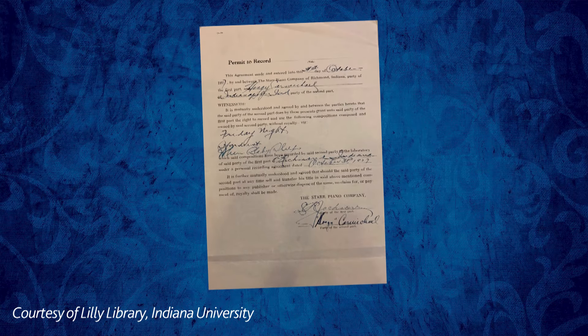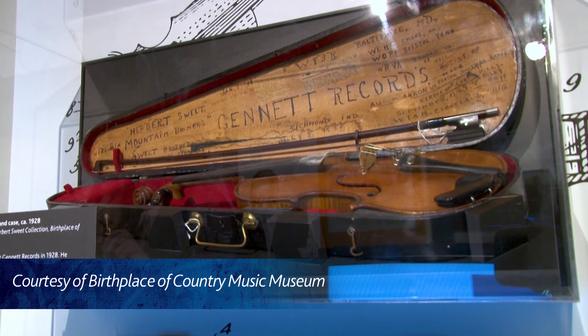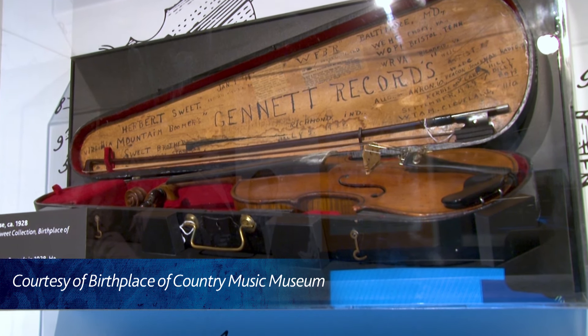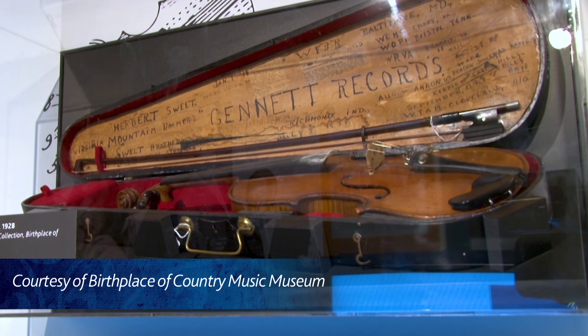We have artifacts in this space. One of them is the contract Hoagy Carmichael signed to record at Jeanette Studio. And then another one is right behind you — it is a violin case where the artist wrote down inside the violin box various places they had played and people they'd played with, and bigger than anything else is Jeanette Studios.